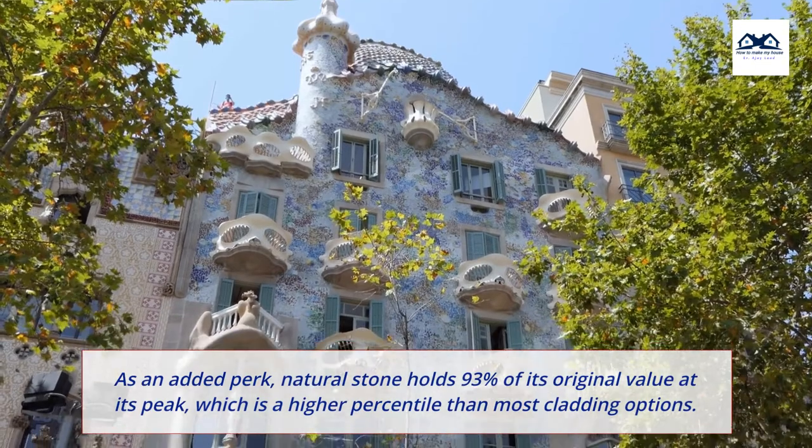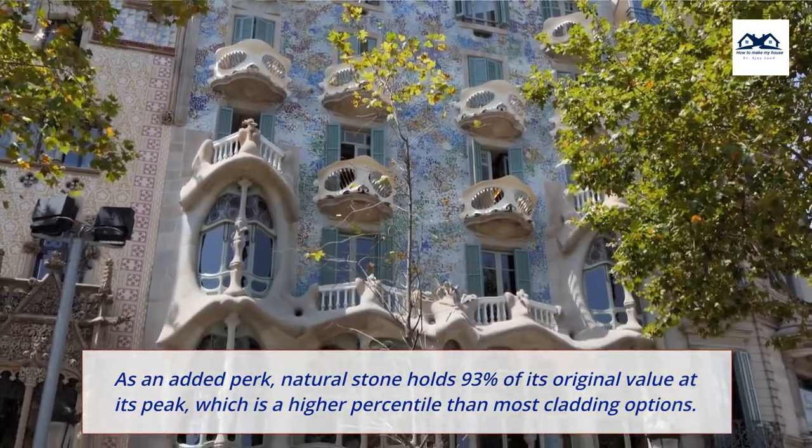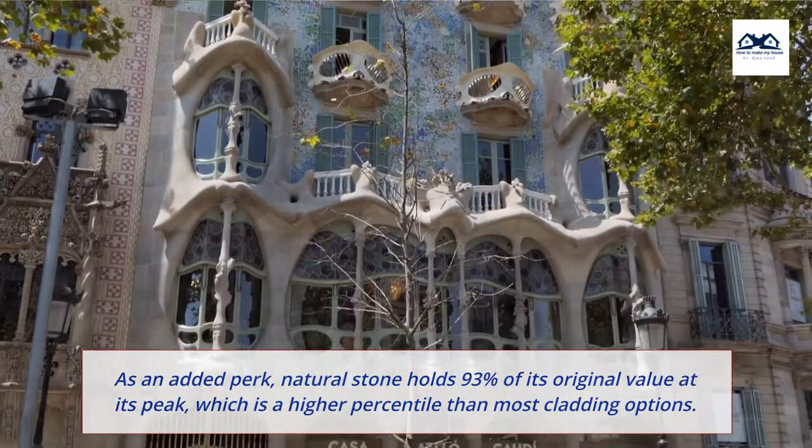As an added perk, natural stone holds 93% of its original value at its peak, which is a higher percentile than most cladding options.